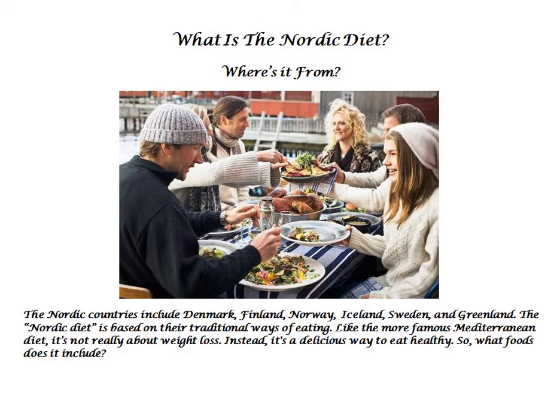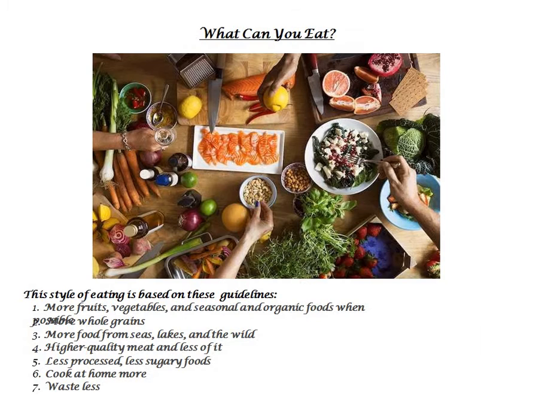Like the more famous Mediterranean diet, it's not really about weight loss. Instead, it's a delicious way to eat healthy. So, what foods does it include? What can you eat? This style of eating is based on these guidelines.